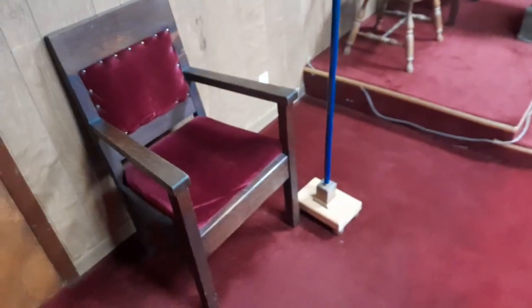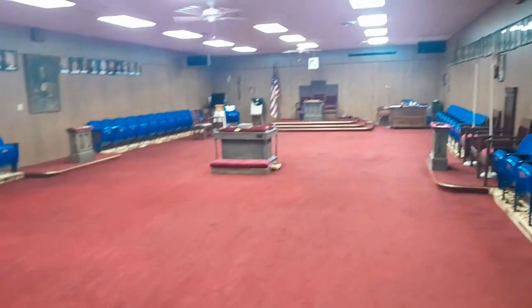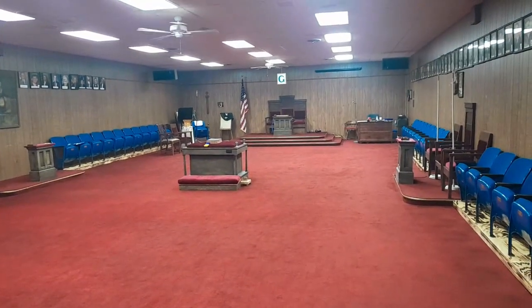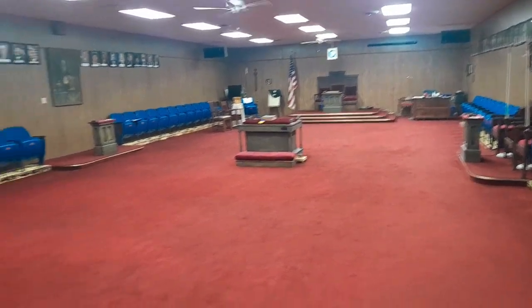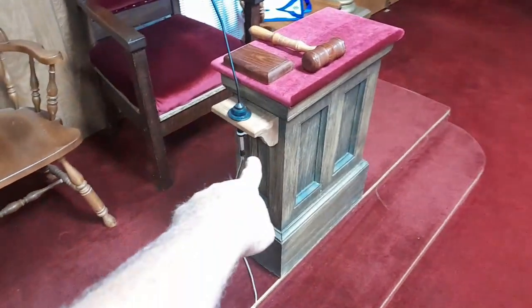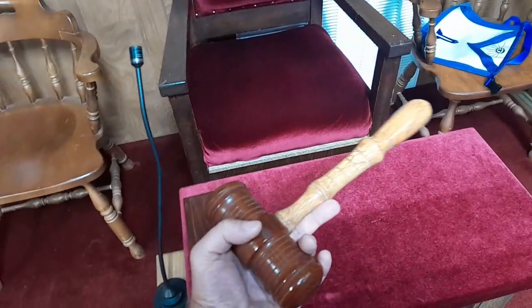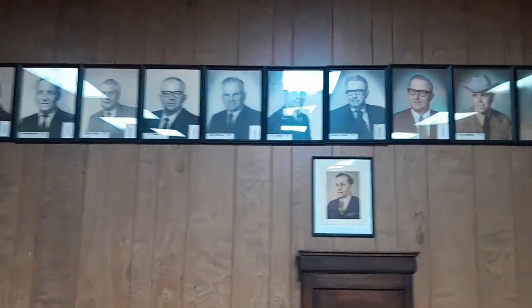Lots of lighting and they've got some velvet on the chairs that kind of matches the flooring. It's a very long room — a good size room. Looks like they've got it wired for sound here. Here's the senior warden's station. They've got their past masters' pictures all the way around the room.